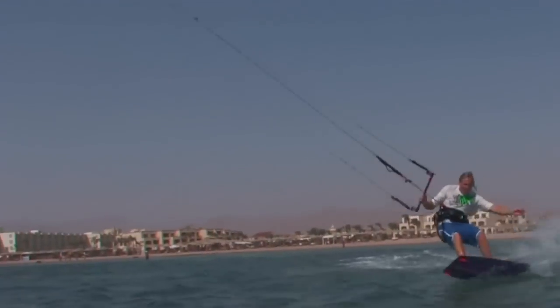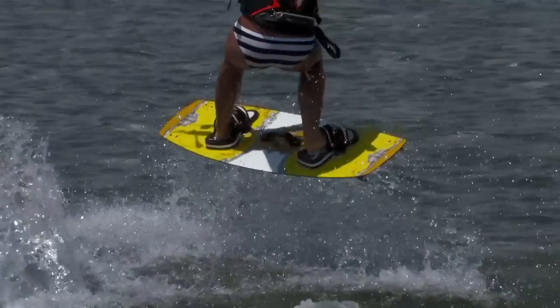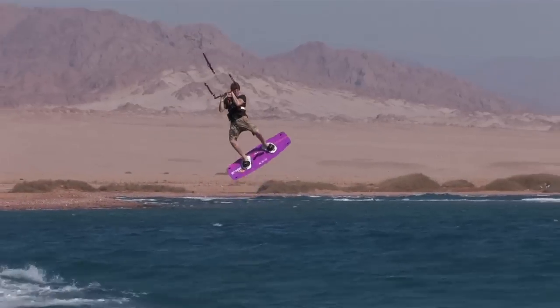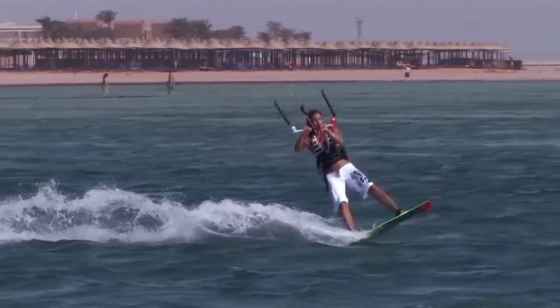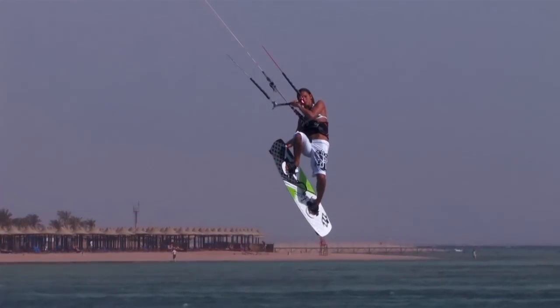This is an exciting time in your kitesurfing progression. So waste no time — jump to the part of the video that grabs your attention, soak up some ideas, and then get out there and give it a go. Bye.